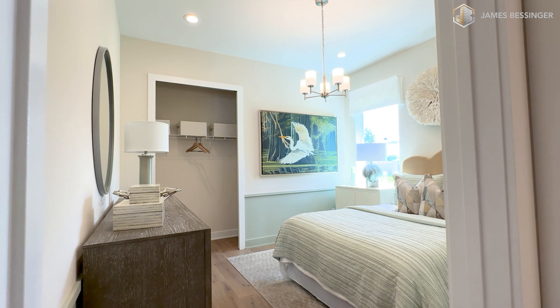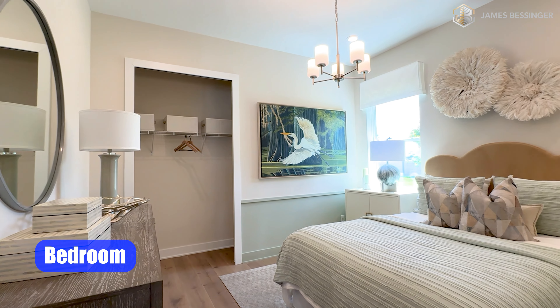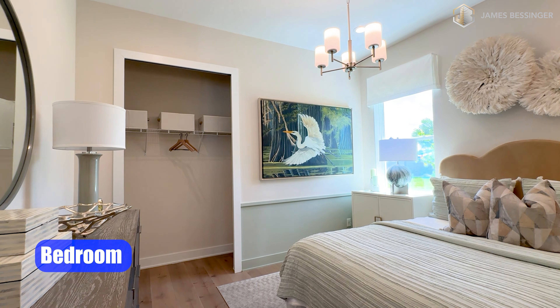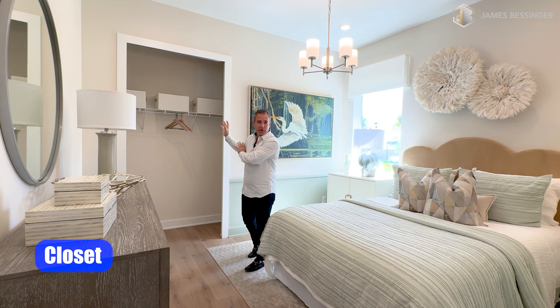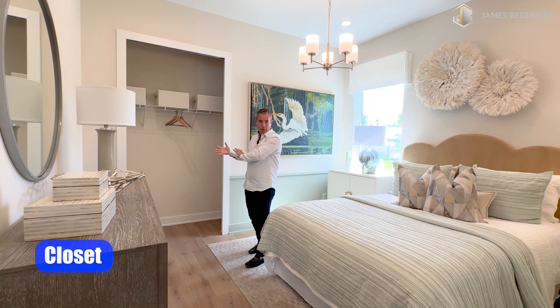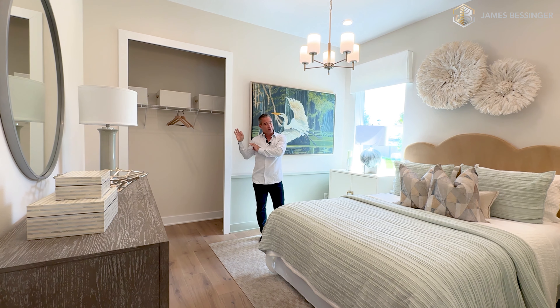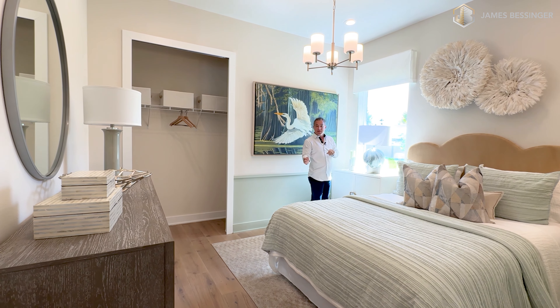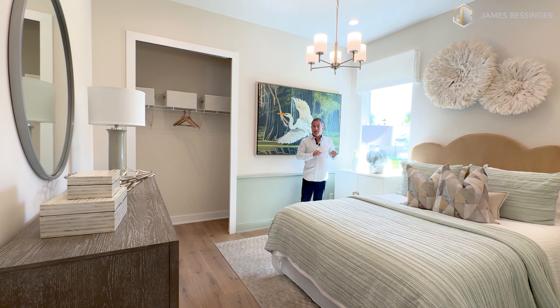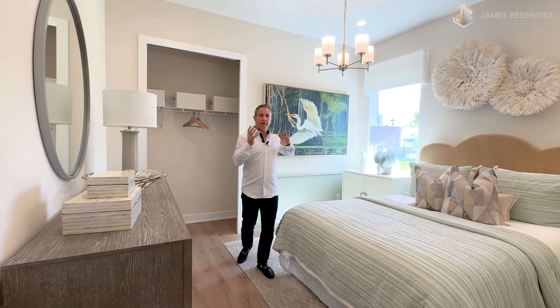As we walk out of here, we're going to take a left and go into bedroom number one. These bedrooms are really nice. There are no doors on the closets right now just because this is a model home, but these are sliding doors, so you don't have to worry about the old bifold doors that are always giving you problems. We have one window here letting in an abundance of light. These are all double pane, low-E windows that let a lot of light in but leave all those harmful sun rays outside.